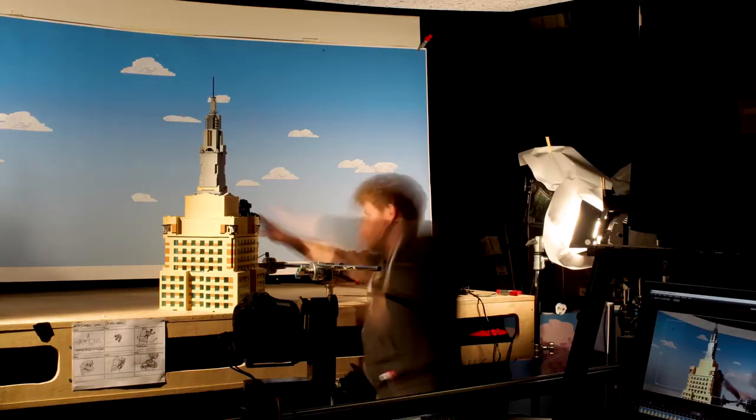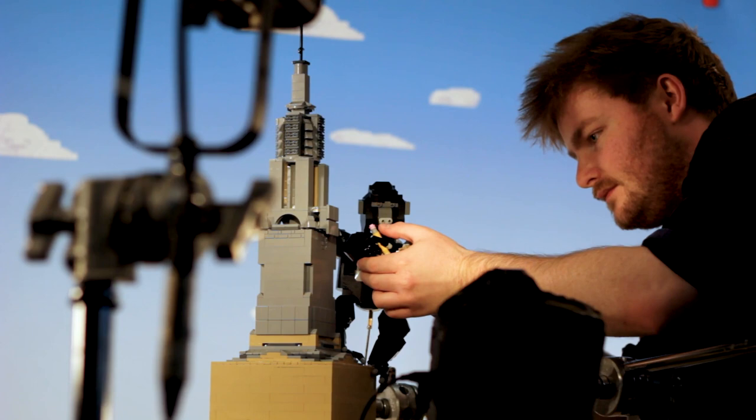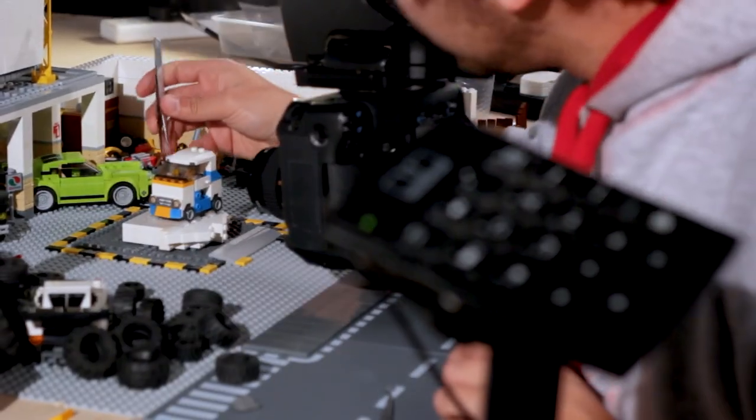For the animation, each shot was executed one frame at a time, so this meant we had to take 25 individual pictures for one second of footage. Some movements had to be millimetres small. Each of our animators on average only made eight seconds of animation a day.